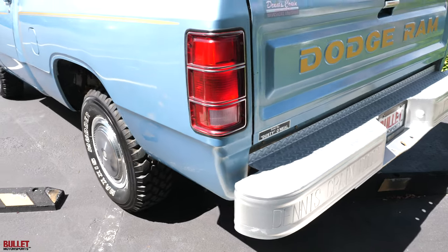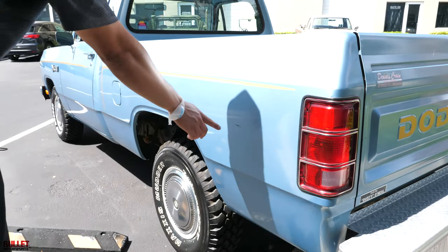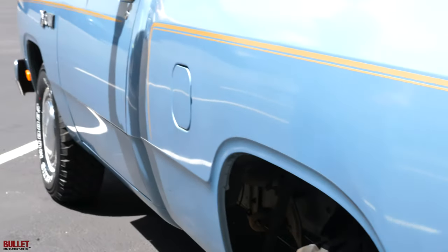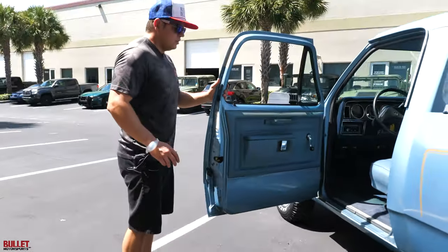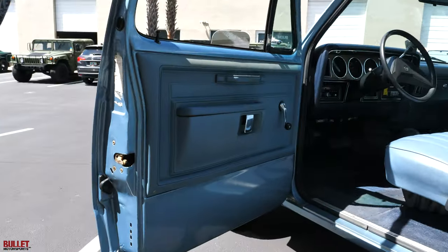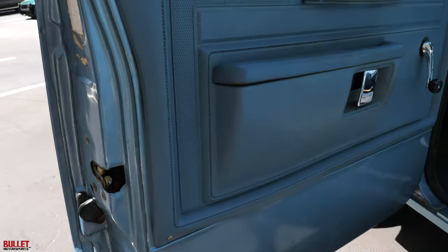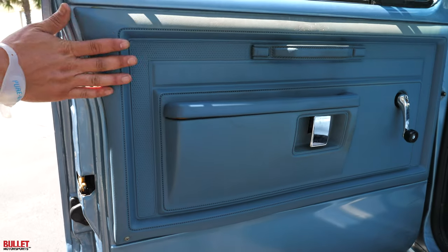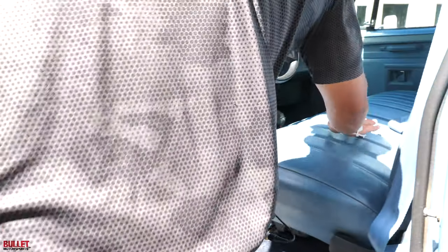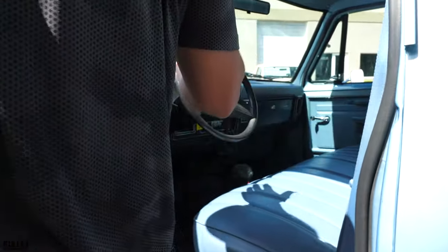The driver's side is pretty much the same condition as the passenger side — minor imperfections but nothing major. It's all original paint. The interior is extremely clean, the dash is in perfect shape, the roof line is great, all your seatbelts still work, and the door cards are original with a little bit of wear. It's now reading 32,275 miles.